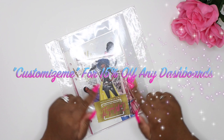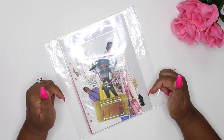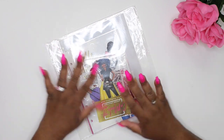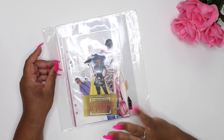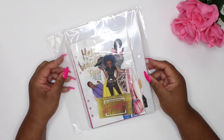I will link the code right down here so you guys can see it, and I'll also have it in the description bar so you guys can go over and shop. Her stuff is all super reasonable, super cute, customizable, and I freaking love it.